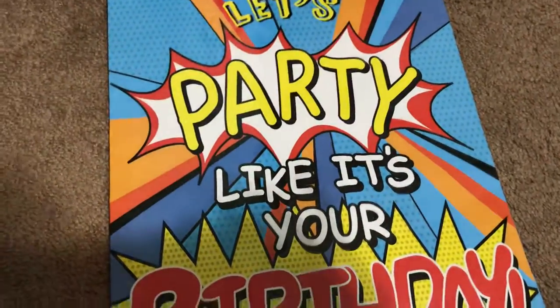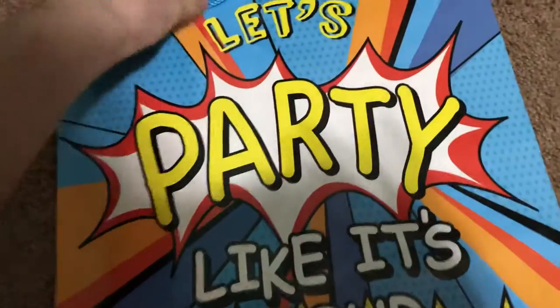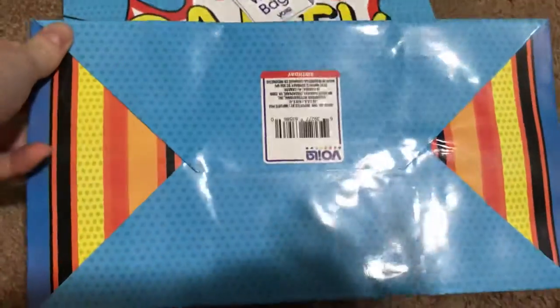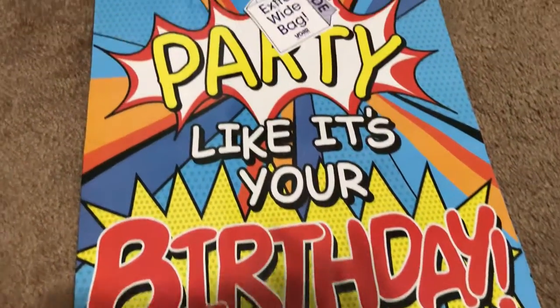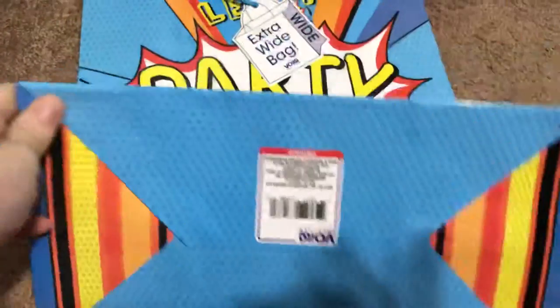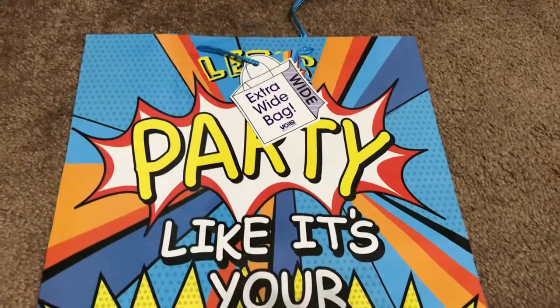The last thing I grabbed is these birthday bags that say 'Let's party like it's your birthday.' These are the extra-wide bags by the company Voila, and they are pretty wide — they fit a nice big birthday present. These are a very good deal because at a regular store, even Walmart, a bag this size with this wide of a bottom would be at least three to four dollars if not more.